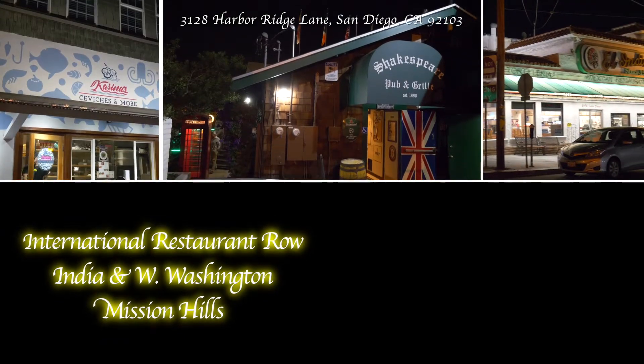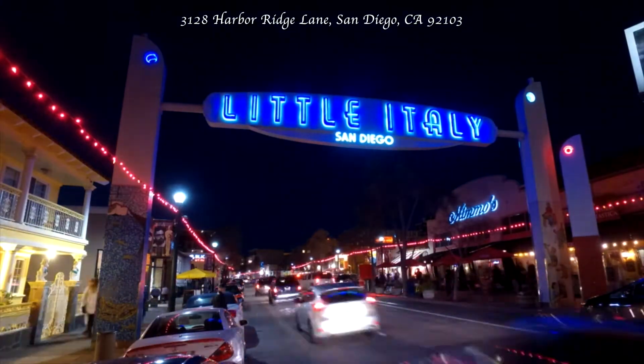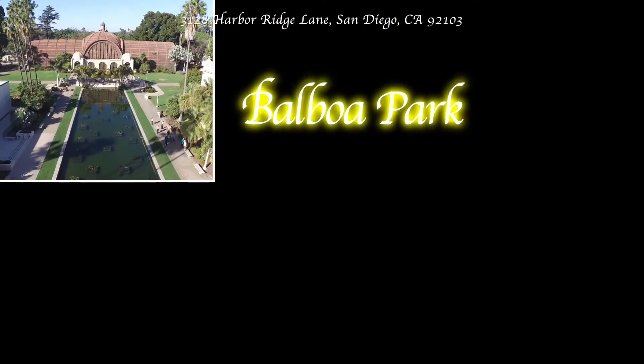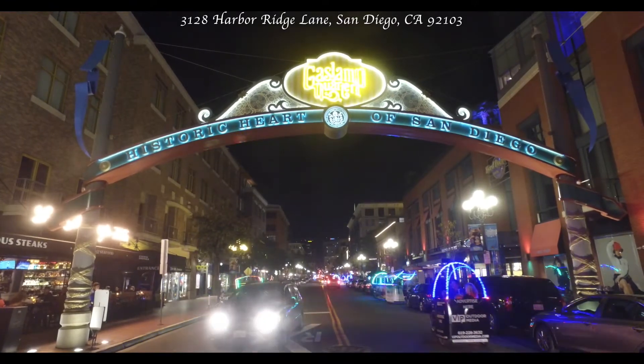Secondly, you have everything within a very short walking distance. Within one mile, you have Little Italy, the weekly farmer's markets, Balboa Park, and of course, downtown's Gaslamp District.